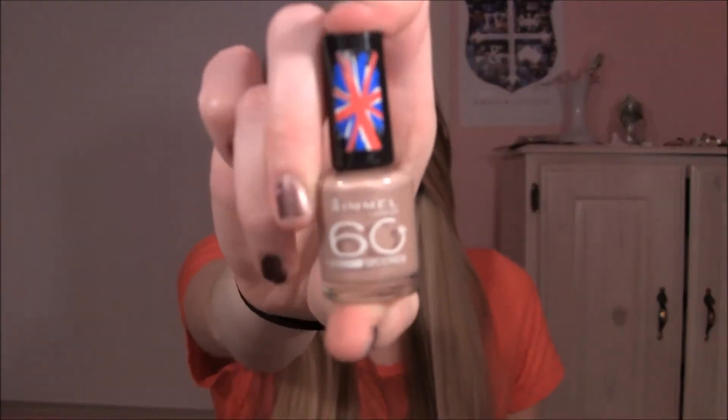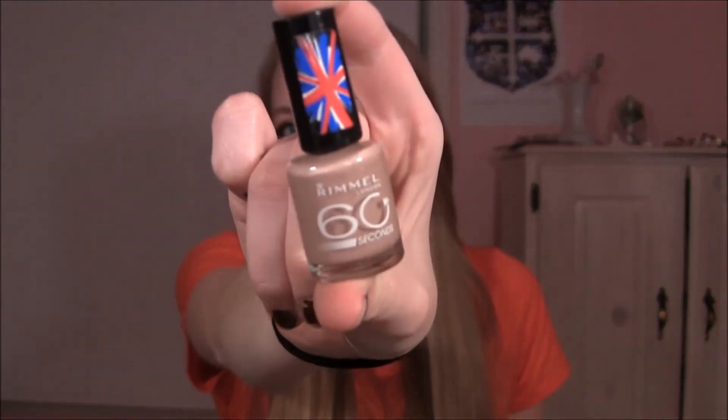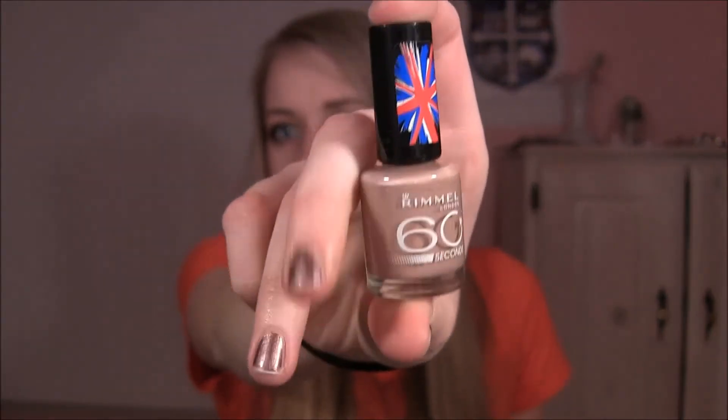They look really soft. I haven't swatched them yet but I really hope I like these. The last two things I picked up are nail polishes — Rimmel came out with these new ones; they're their Dry in 60 Seconds brand. They have the little Union Jack flag at the top, which I love. This one is in the color Caramel Cupcake — I just really like it. It's very similar to Tea with the Queen by Butter London that I have.